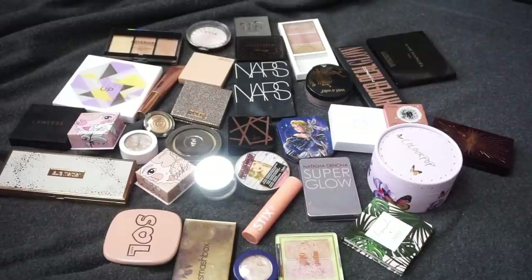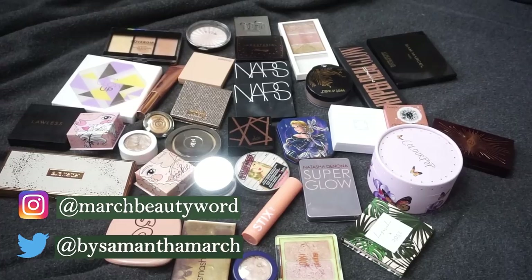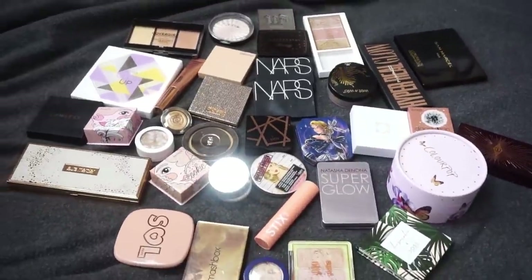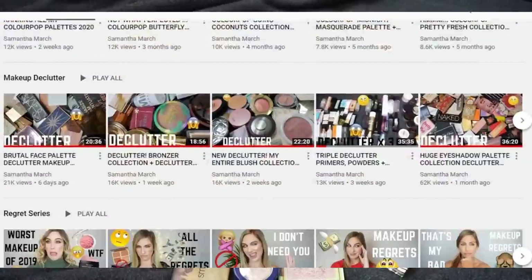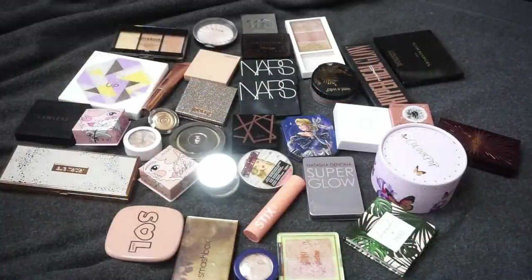Hey everyone, thank you for watching. Today's video is going to be a new declutter, and a lot of you have requested to see my highlight collection and declutter. So here we are — these are all of my single highlights plus my highlight palettes. This is everything in my collection. I'm going to be going through deciding what I want to keep and what I want to declutter. I have been doing a declutter on my channel every week for the past several weeks, so I'll link my playlist down below. Let's jump into it.